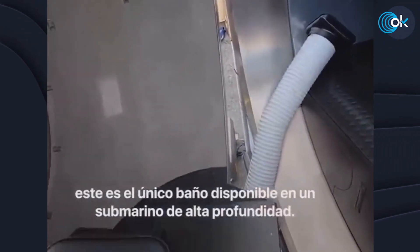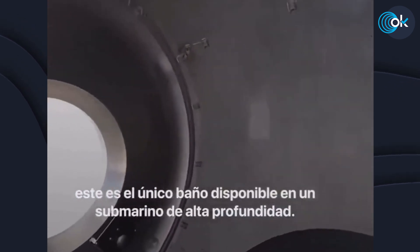We're coming into the sub. This is the only toilet available on a deep diving submersible — best seat in the house. You can look out the viewport. We put a privacy screen in, turn up the music, and it's very popular.